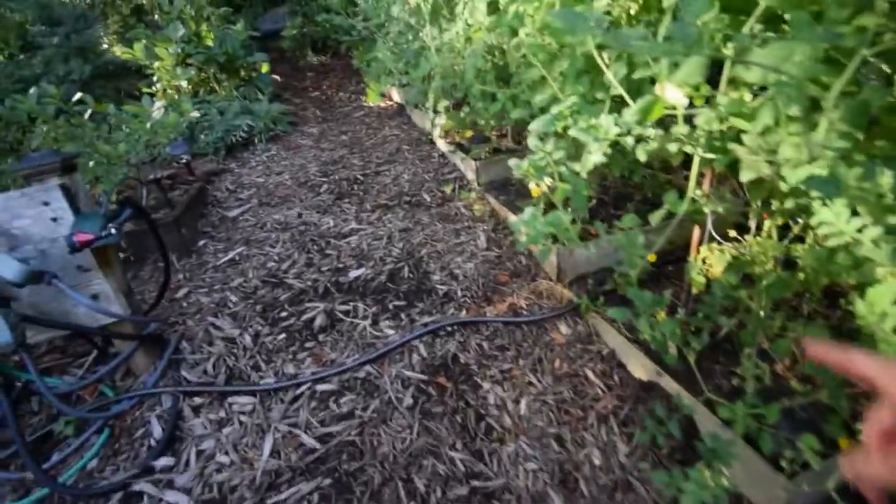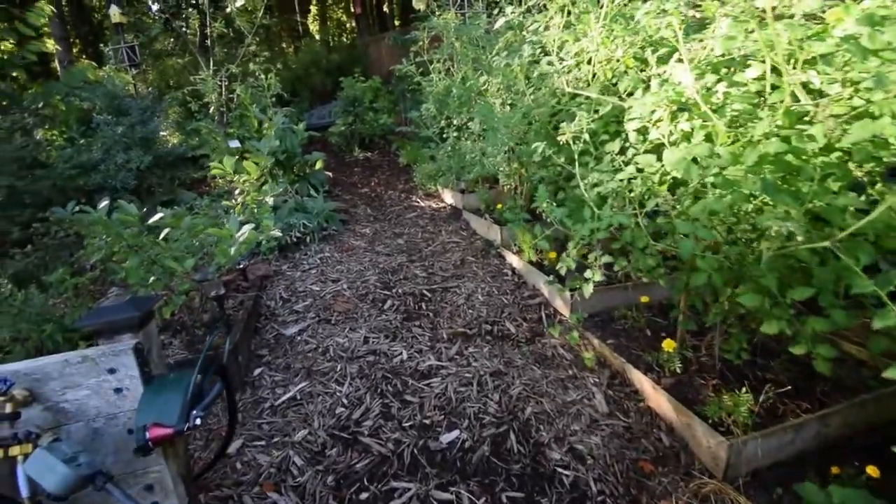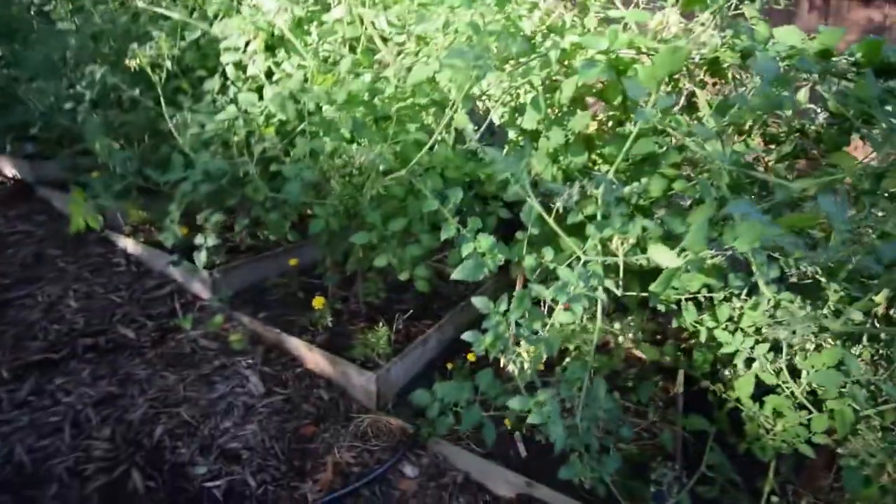The marigolds are starting to bloom. Tomatoes are hanging over — been picking those off. You can see there's quite a few ripe ones I still haven't got yet, back in there.